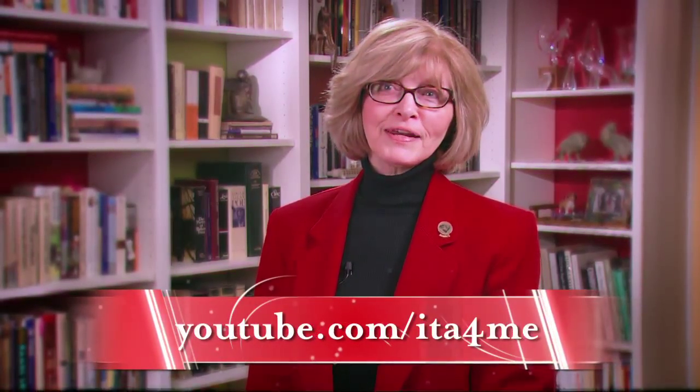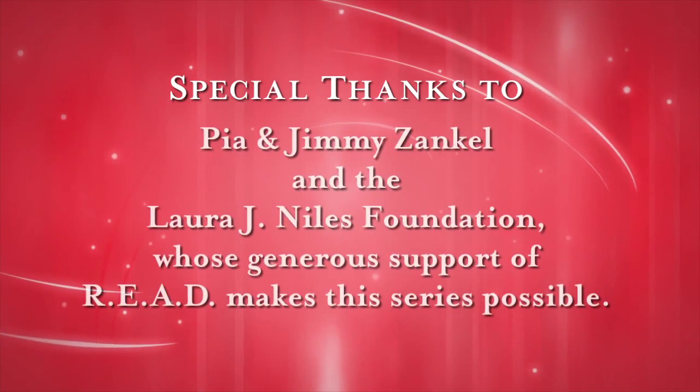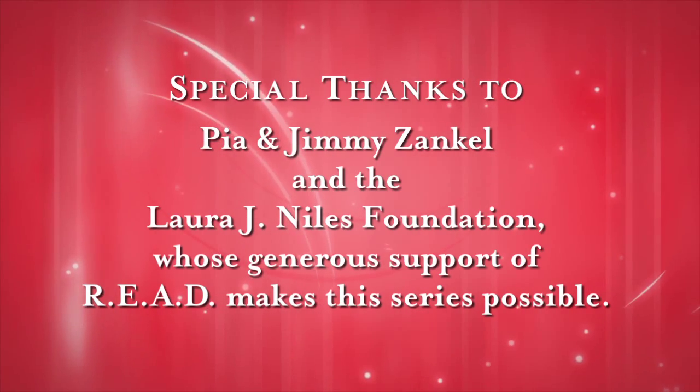Always remember that your biggest key to success will be collaboration — being on your library's team. That means addressing all potential concerns in advance, responding quickly to solve problems if they occur, and always letting them know that you care about the health, safety, and positive experience of their clients just as much as they do. Thanks for watching. We hope you'll check out the other videos in our Succeeding at Reading series. If you have questions, we're happy to help. Please contact us at any time. From all of us at Intermountain Therapy Animals, thank you for your time and dedication to becoming an ever more skilled READ team. Special thanks to Pia and Jimmy's Ankle and the Laura J. Niles Foundation, whose generous support of READ makes this series possible.